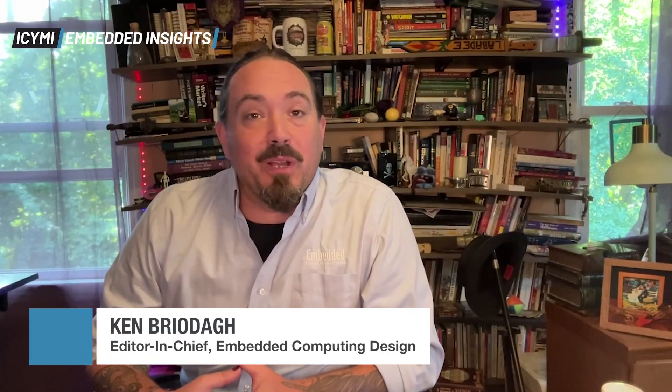Hello, embedded engineers, developers, and professionals. Welcome to 'In Case You Missed It: Embedded Insights,' the weekly news show all about embedded technologies and solutions from your friends at Embedded Computing Design. It is Friday, August 8th, 2025, and I'm Ken Briota, Editor-in-Chief of Embedded Computing Design and your host. And these are our top stories this week.